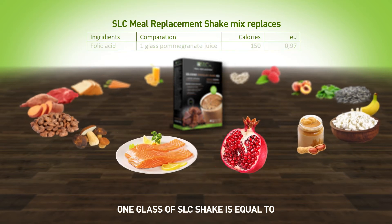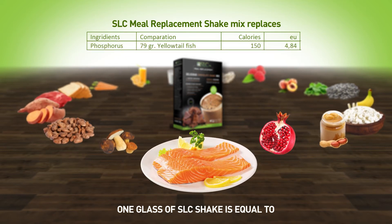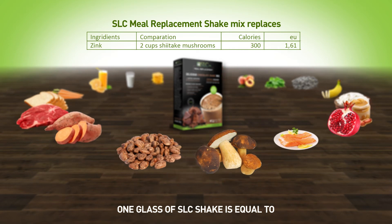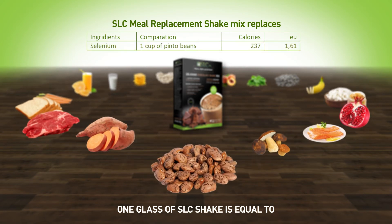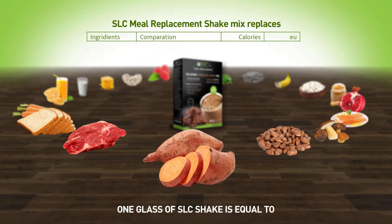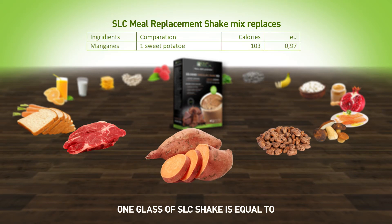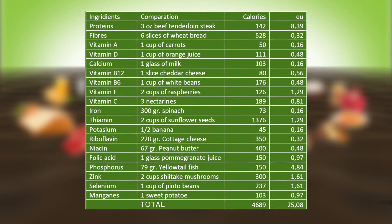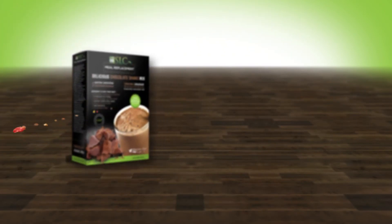79 grams of yellowtail fish at 150 calories, 2 cups of shiitake mushrooms at 300 calories, 1 cup of pinto beans at 237 calories, and 1 sweet potato at 103 calories — for a total of 4,689 calories. One daily dose of SLC meal prep contains just 100 calories.